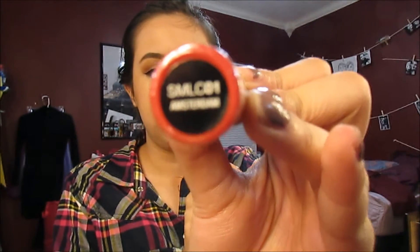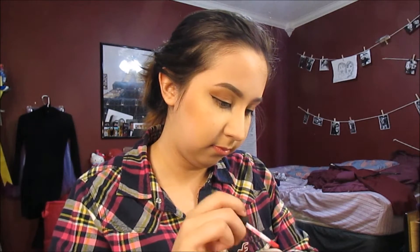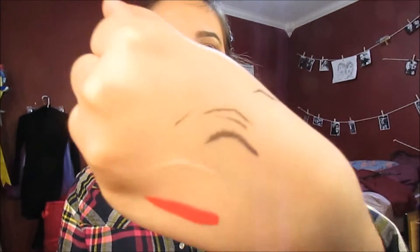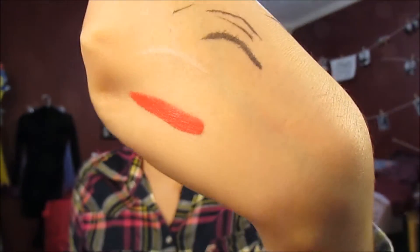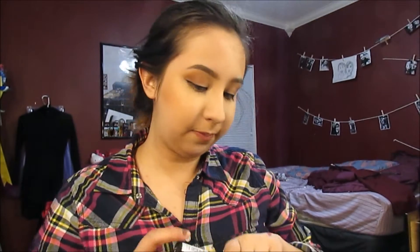I also got the NYX Soft Matte Lip Cream, and this is in the color Amsterdam. It's like a red, so I'm just going to swatch it on my hand. Oh, it's kind of like a bright — that's really pretty. It's like a bright red, I guess. It's really pretty.